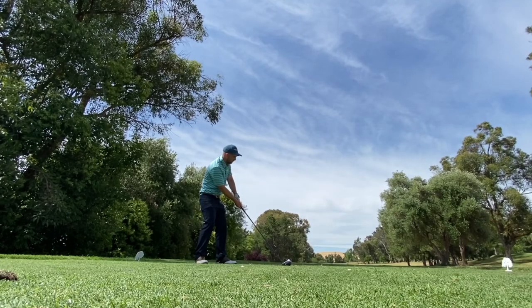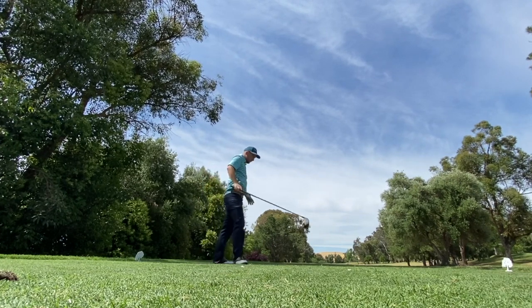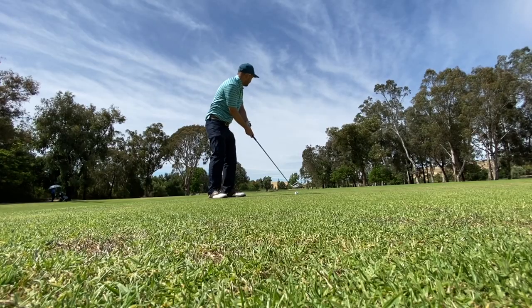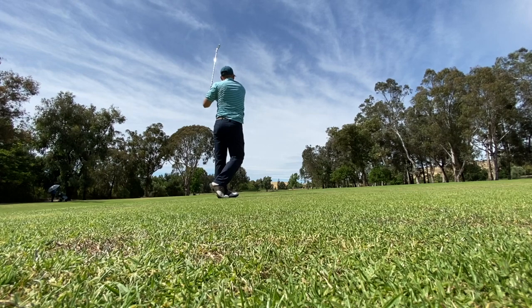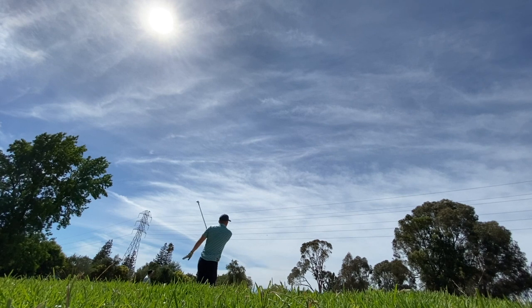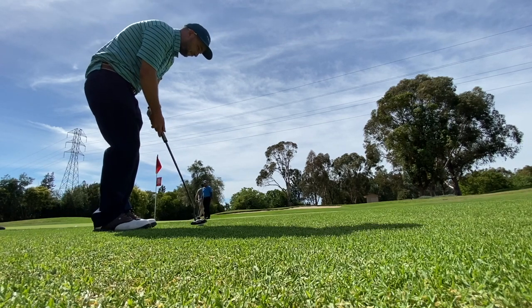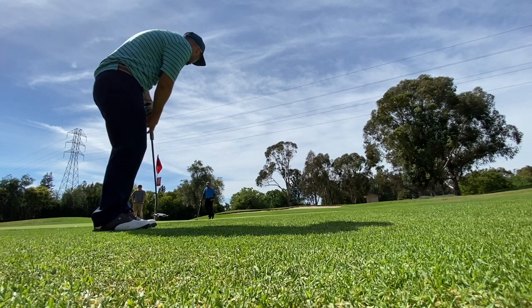Going down the home stretch - the 13th hole. The course is starting to get more narrow on the back side; you can see it's a little bit tighter. Short hole. There's only one bunker on this hole and your boy found it, which is not the best feeling. Looked up a little, shot it out to the right. Just lagged it up there - that's fine.